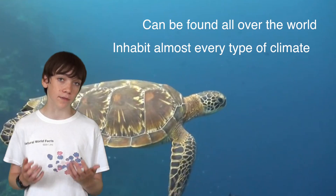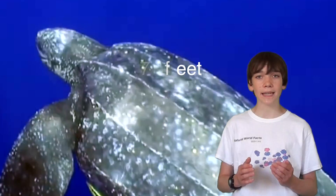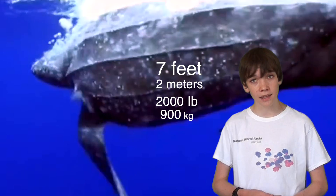There are seven different species of sea turtle, all of which vary in size and shape. The largest marine turtle is the leatherback. It can grow up to seven feet, which is two meters long, and can weigh up to 2,000 pounds, which is 900 kilograms. The average lifespan of sea turtles can vary from 30 to 100 years old depending on the species.